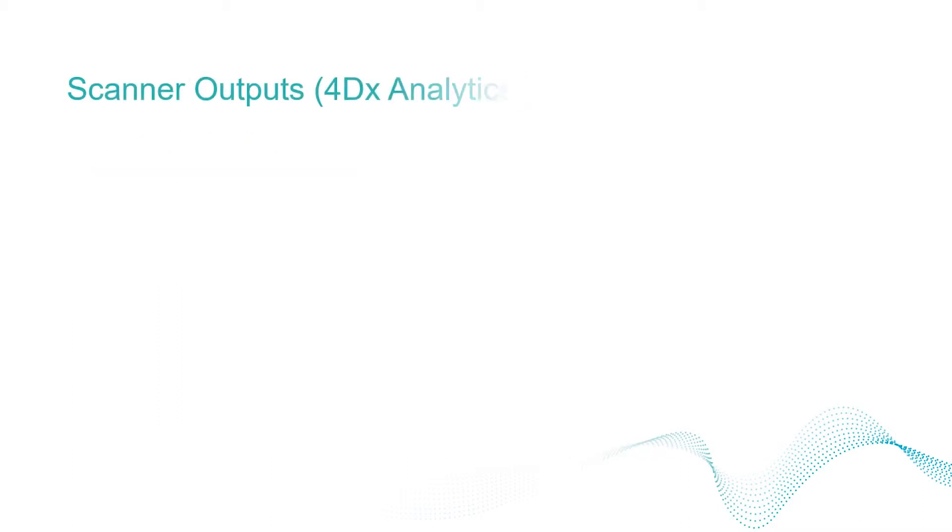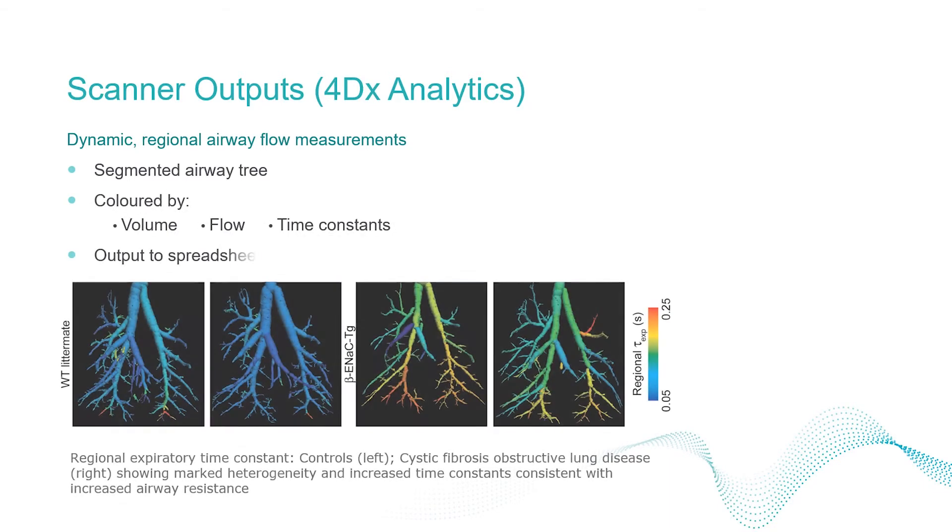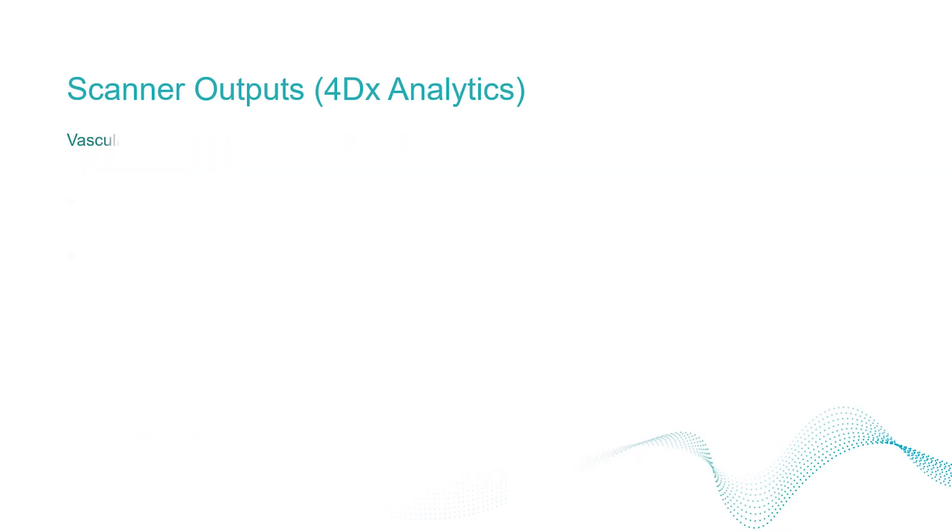Airflow throughout the airway tree can also be measured and visualised. In this example from a study in a cystic fibrosis-like mouse model, two control mice are shown on the left. In the diseased mice on the right, increased expiratory time constants, indicative of obstruction, can be observed along with a significant degree of heterogeneity.